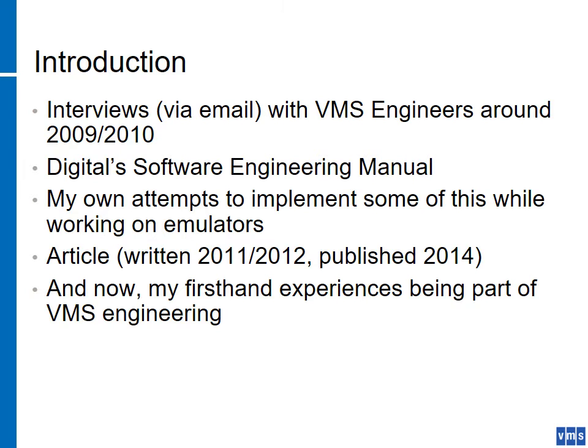This presentation is a tribute to the VMS engineers from 1976 up to today, who have done a very good job designing software the way you're supposed to when what you're working on is truly critical. I'm going to go over several subjects that I think are instrumental in putting together good engineering practices.